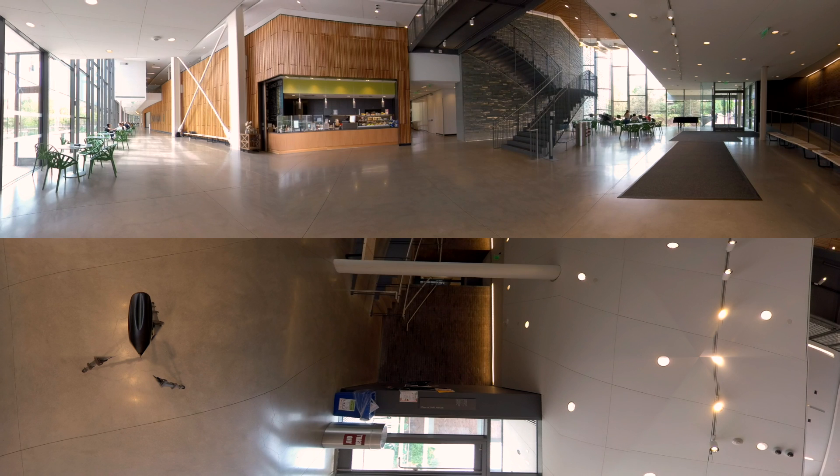The bridge building's study areas and café draw students from across the sciences and beyond. The Bridge Café is open every weekday and is a part of the student meal plan, making it an ideal place to grab a coffee or a quick bite between classes.